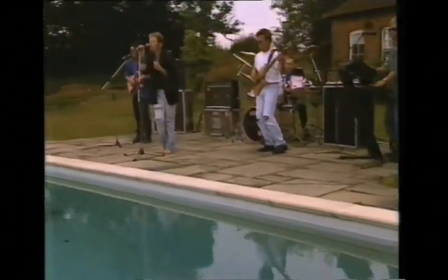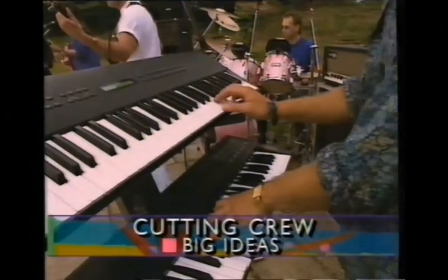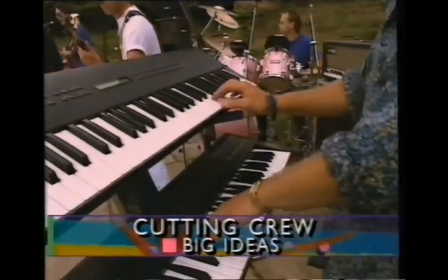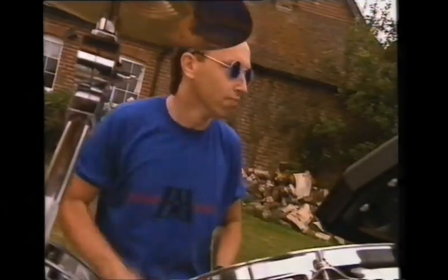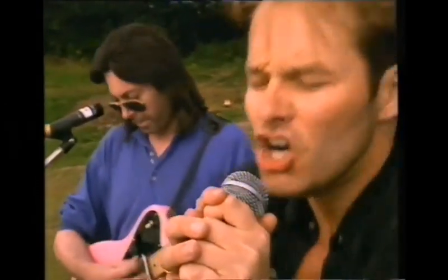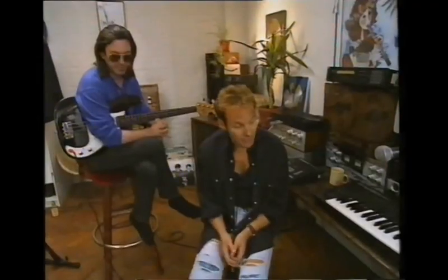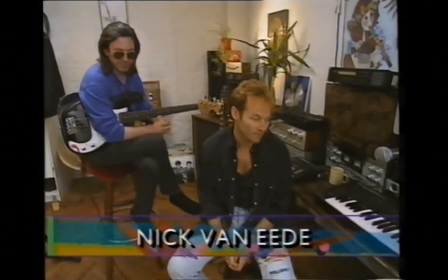Another one of my big ideas was a song that Kevin and I wrote.